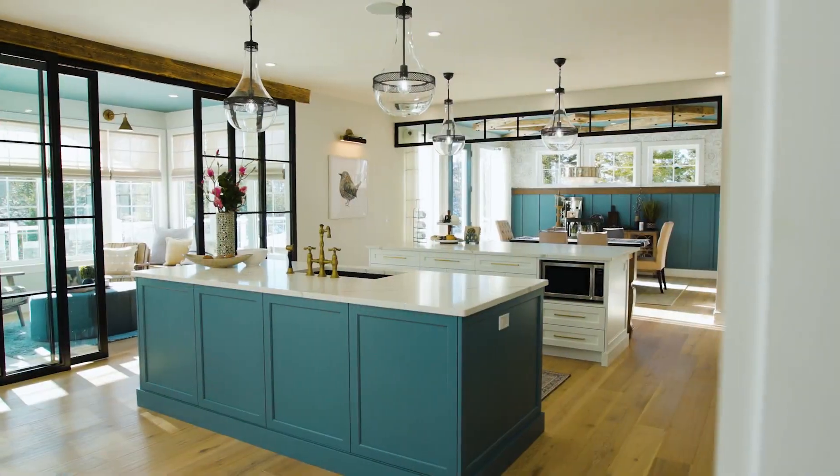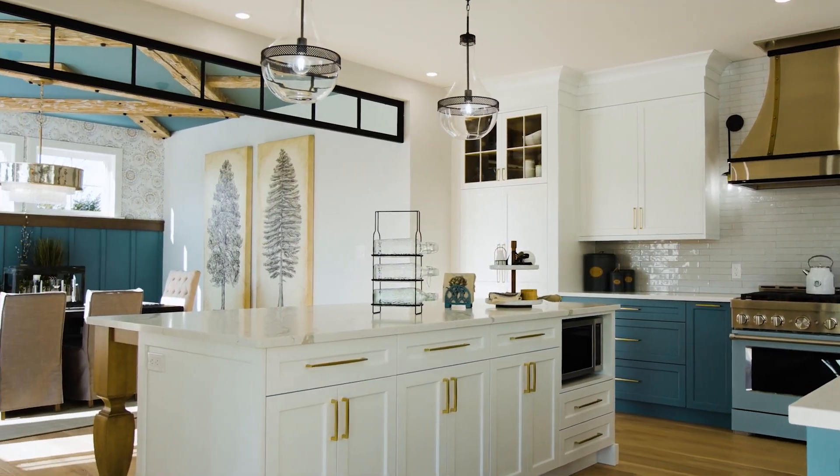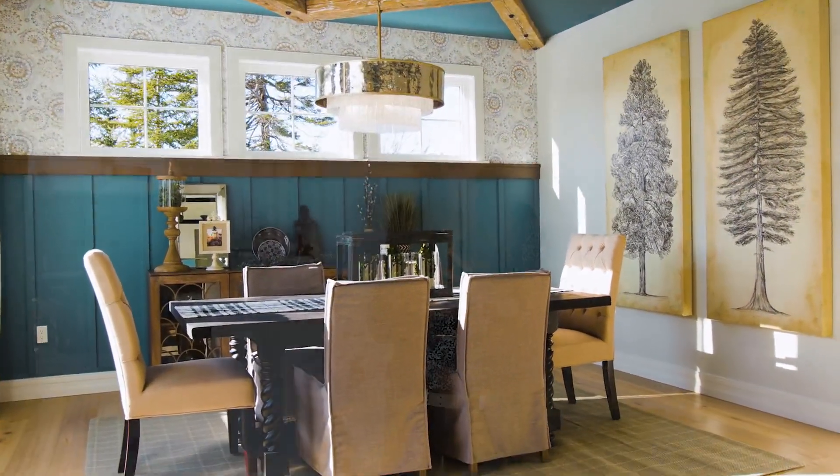Here we are in the kitchen, and one of the best features about this room is of course the double islands. When I first started to design this house I wasn't sure if I wanted it all open to the dining room and the sunroom as you see here, but then I decided that because I had the space to accommodate two islands it would be a great feature for this room.